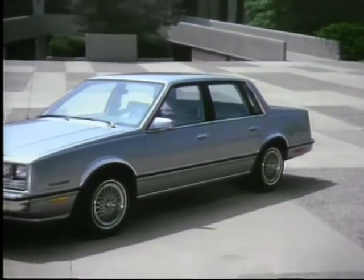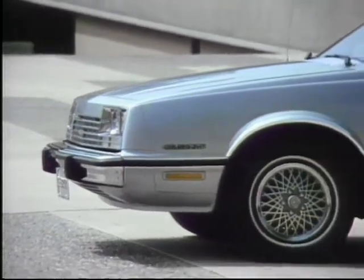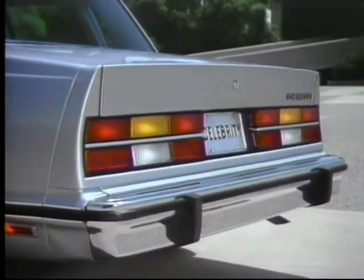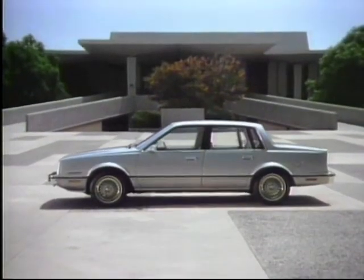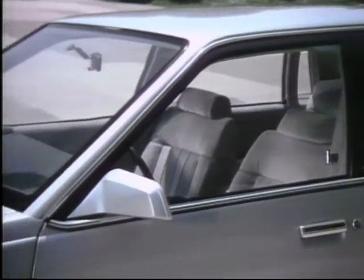Celebrity's rich appearance makes it at home wherever it goes. The roofline is formal and striking, with a stylish rear quarter window. The sculpted front end, aerodynamic wedge shape, and large sweeping tail lamps give Celebrity its contemporary look. Celebrity's value is easily recognized by the high level of exterior trim, full wheel covers, and bright and black accents that enhance its luxurious image.